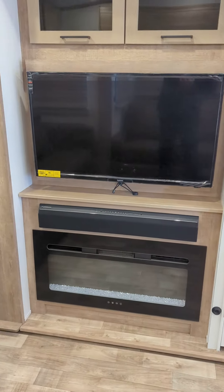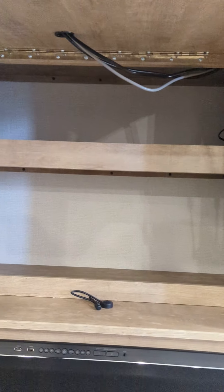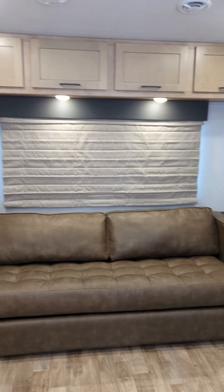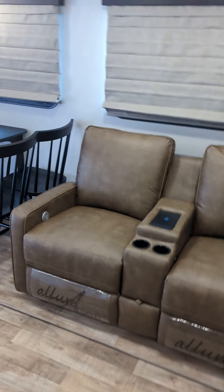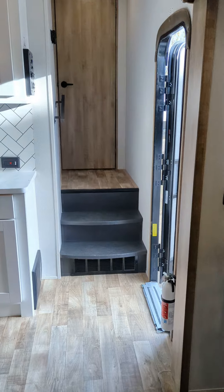Then you get your entertainment system — a Furion soundbar underneath, a nice Summit TV with some extra storage behind it, and a nice little fireplace down there too. Lots of bright windows in this unit, more storage up above, a nice trifold couch in the back, heated massage recliners with charging pads — the Allure furniture — and a nice dinette there.